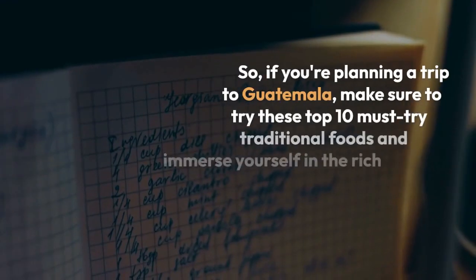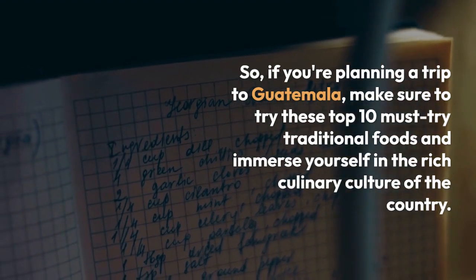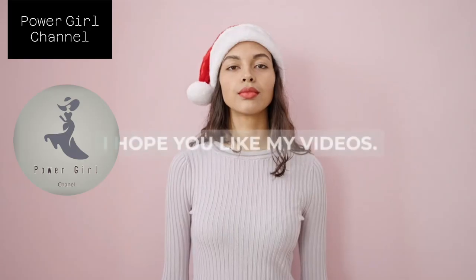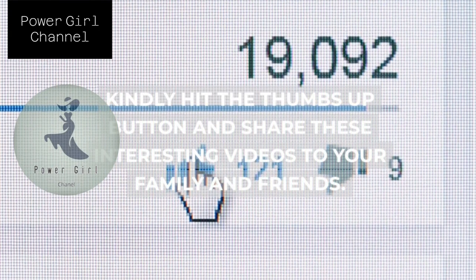So if you're planning a trip to Guatemala, make sure to try these top 10 must-try traditional foods and immerse yourself in the rich culinary culture of the country. Thank you for watching Power Girl Channel. I hope you like my videos. Kindly hit the thumbs up button and share these interesting videos with your family and friends.